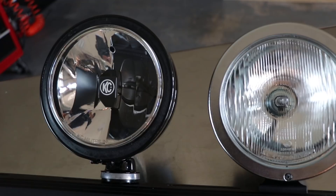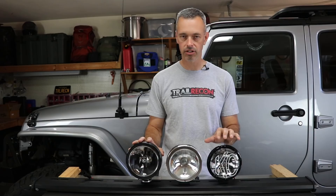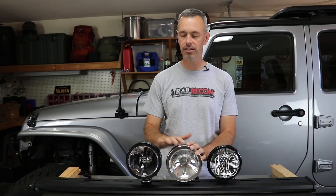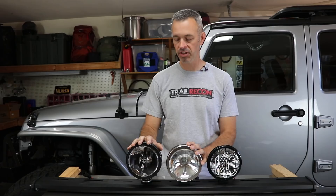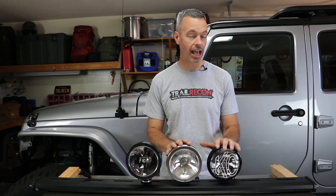The next thing to consider is your budget, because there is a big difference in price. Halogens are typically the cheapest — a pair runs a little over $170. For a pair of HIDs you're looking at about $220. And LEDs are the most expensive at $400 plus. So you need to factor in how many lights you want and what your budget can stand, along with the life expectancy of each type.